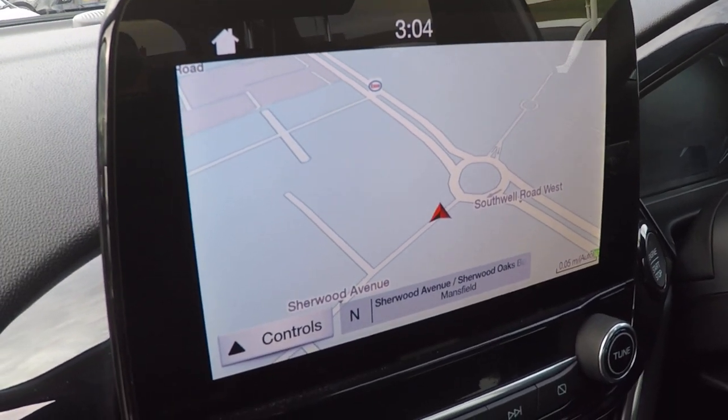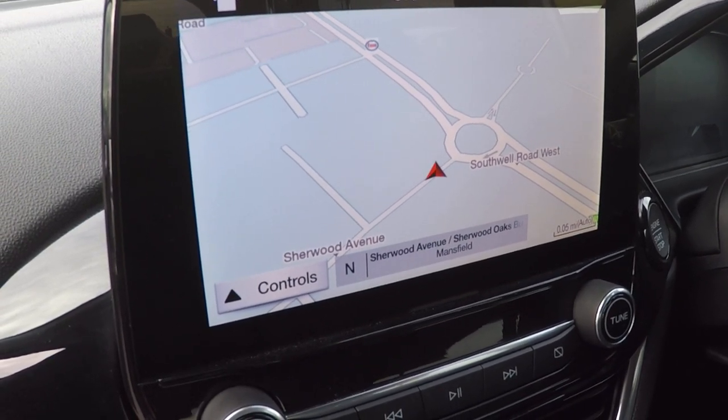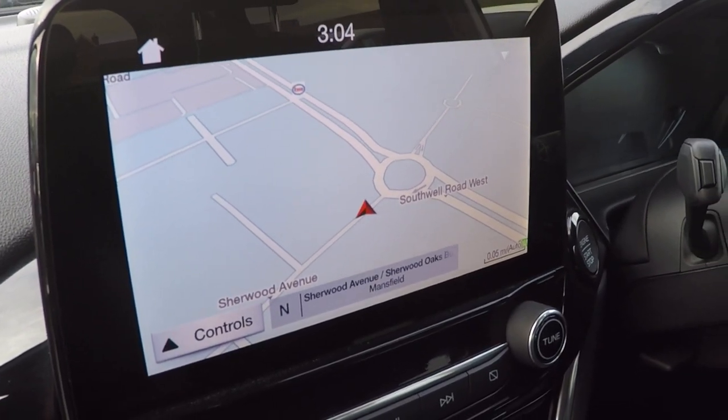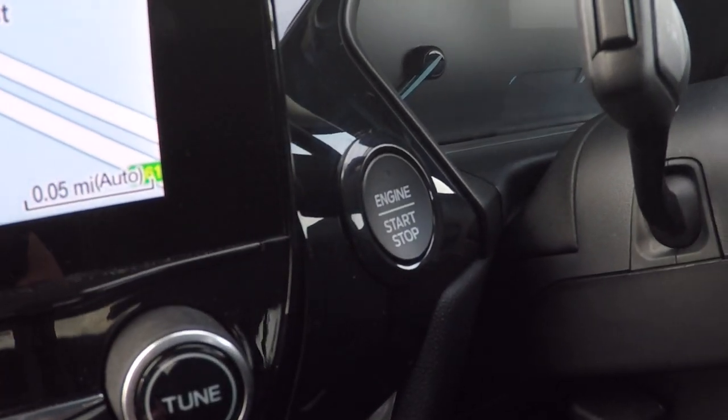Latest traffic avoidance technology with this fantastic satellite navigation system and up-to-date live traffic information. We've also got DAB radio, AM and FM on this car, and a push-button stop-start.